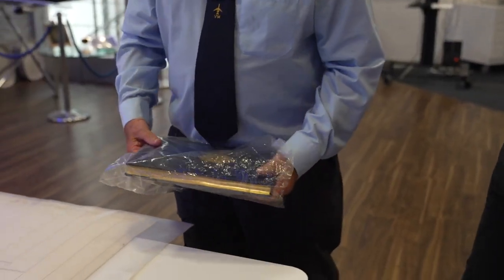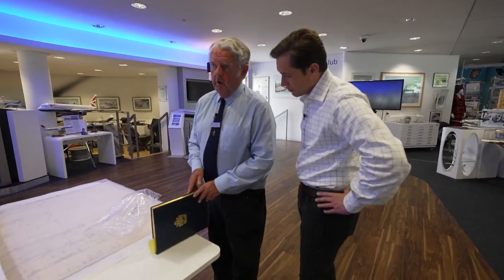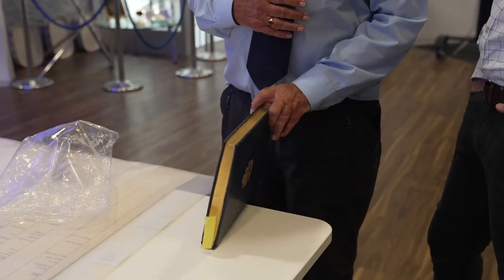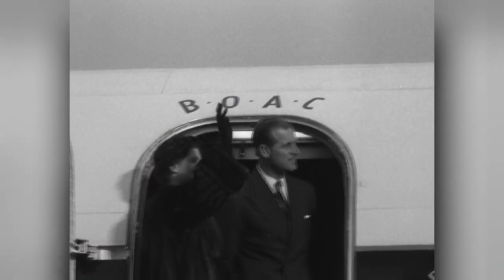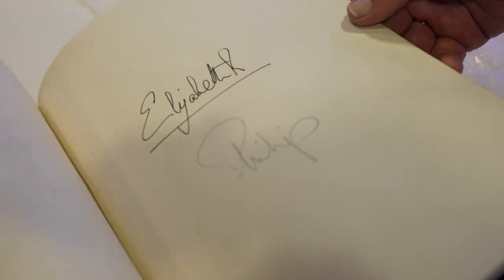The Heritage Center is also home to this actual visitor's book — one of their treasures. A very unique piece of aviation history, it's the guest book that's accompanied every royal flight on BA for decades, marking each occasion with a royal signature.